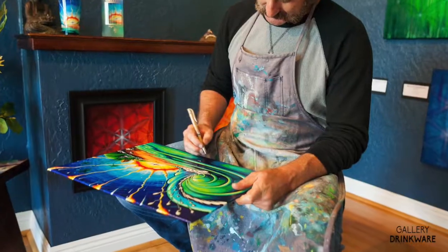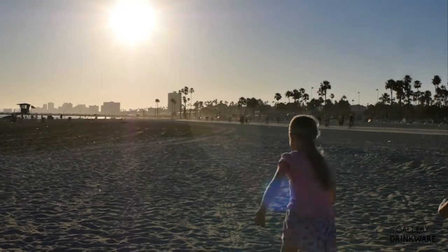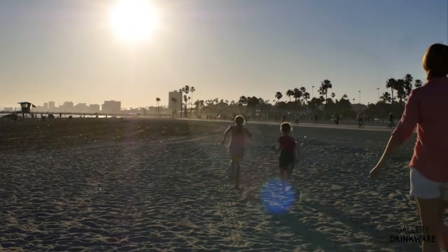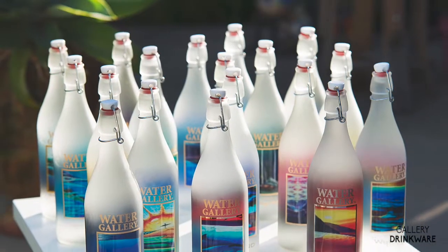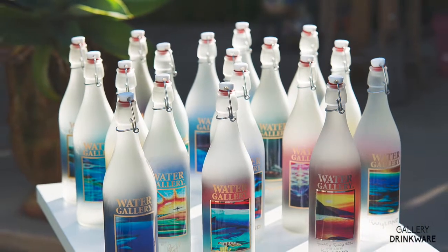Our beaches and oceans are so precious to our planet's ecosystem, and our bottles are a daily reminder of how beautiful these natural wonders are. As people have fallen in love with our ocean series, we've grown and expanded beyond the bottles.